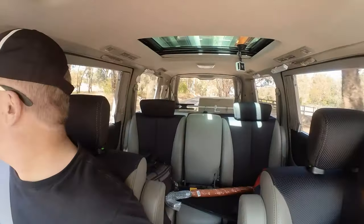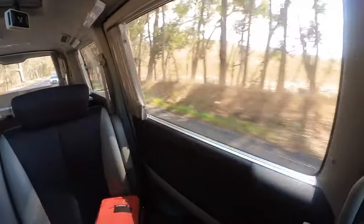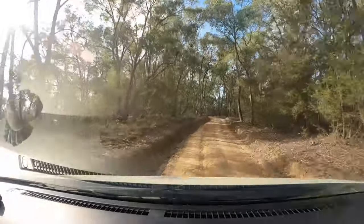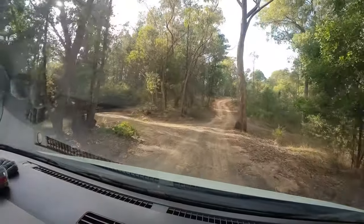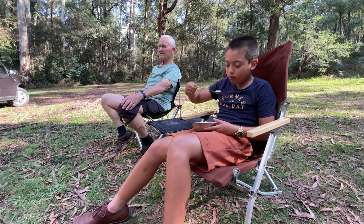Other than that, everything went really well. I'm really happy with it. The Elgrand is a fantastic solution for semi off-road and light off-road camping, especially with the aftermarket suspension from Pettis Suspension here in Australia.